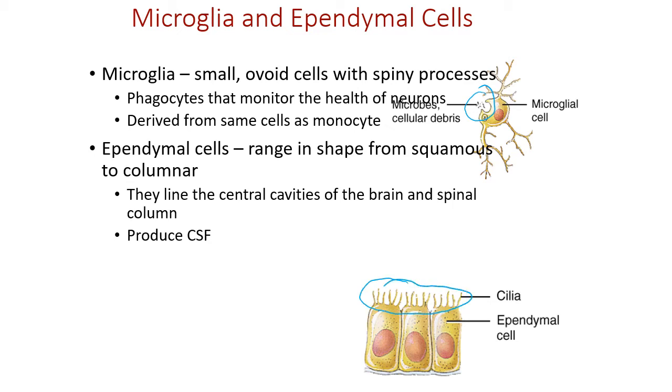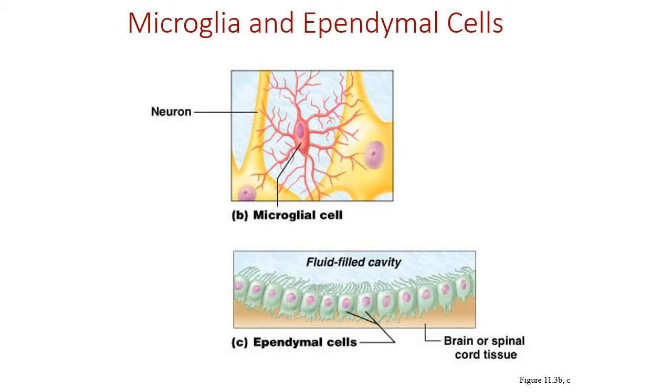Ependymal cells are ciliated cells that help with the production of cerebrospinal fluid (CSF). They are found in the ventricles — cavities inside the central nervous system — where they produce CSF. Their cilia help move the CSF along the cell surfaces, keeping it circulating through the central nervous system.